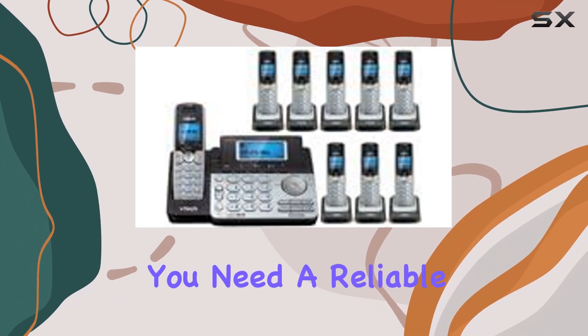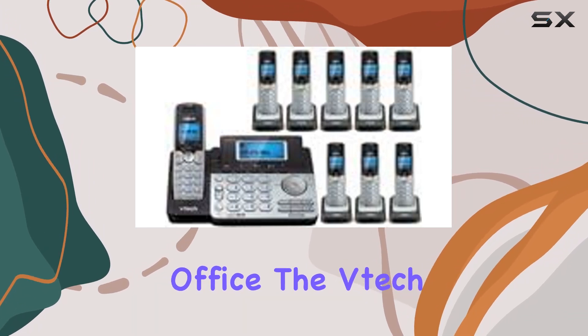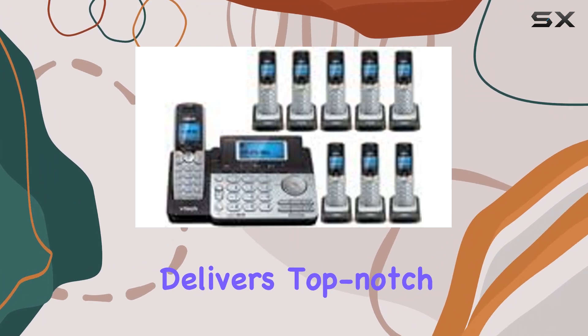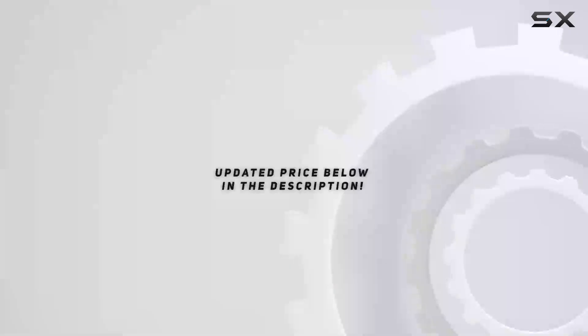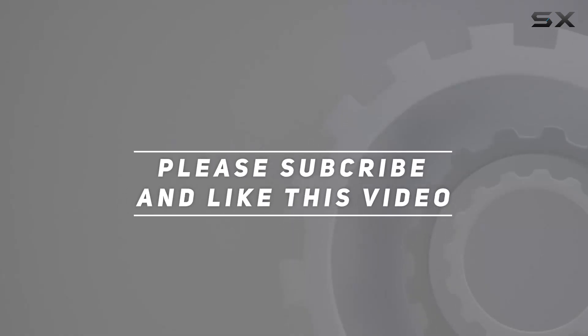Whether you need a reliable communication tool for your home or a robust system for your office, the VTech DS6151 bundle delivers top-notch performance and flexibility. Check out the video description for updated price, and thank you for watching this video.